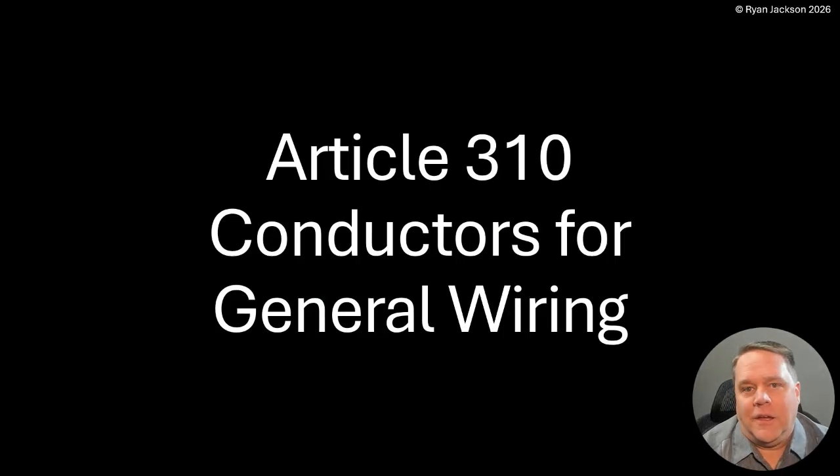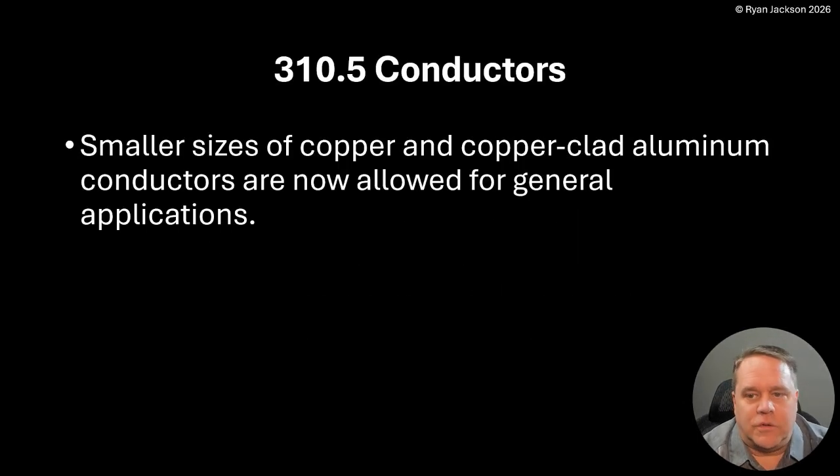Hey everybody, Ryan Jackson here. I hope you're having a wonderful day. We've got kind of a big deal to talk about today in Article 310. Those of you that are deep in the code world might know exactly where I'm going with this already. Article 310 has had some controversial stuff over the last few editions of the code, and I think it's officially the end of the debate. Let's take a look at what happened here in Article 310 — Conductors for General Wiring, Section 310.5.